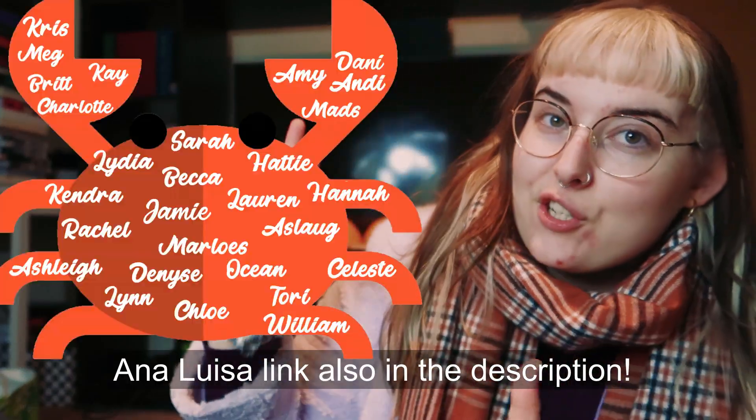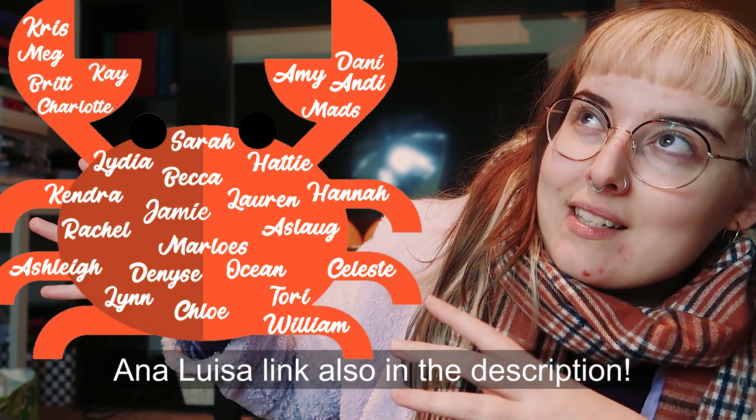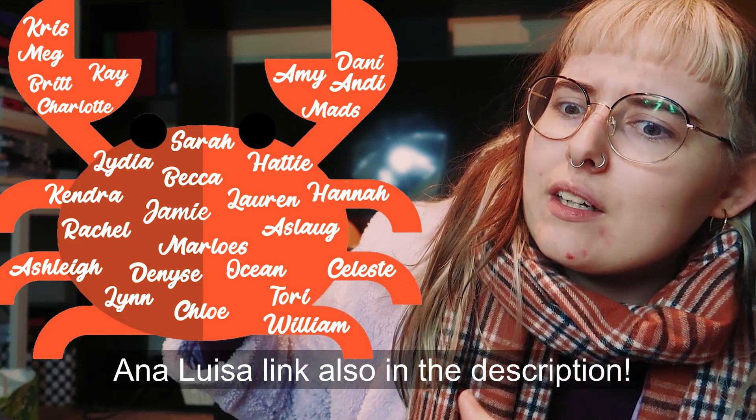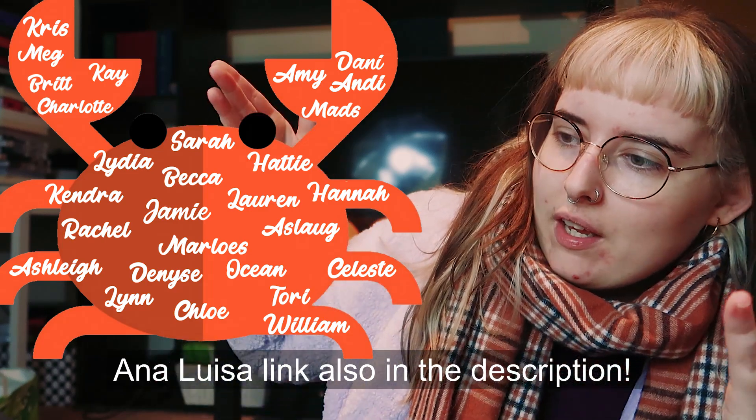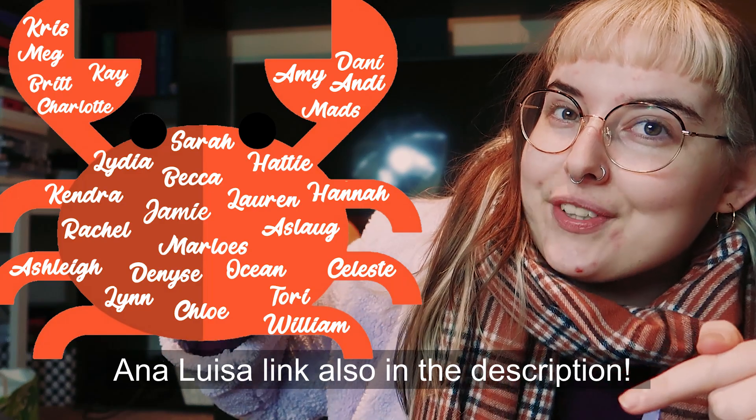Anyway, thank you so much for watching and for sticking with me this far. Hopefully I can get a few more videos up in December now that my exam is done. When I relax I don't film and I don't edit, but we're going to try. Look at this crab — it has names on it! If you wonder what this crab could possibly mean, check out my Patreon link in the description below. Thank you so much, goodbye!